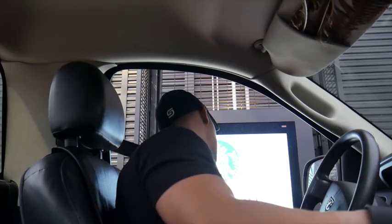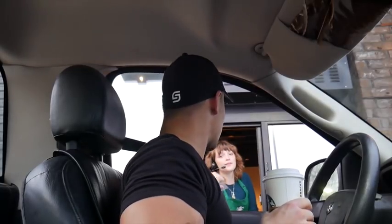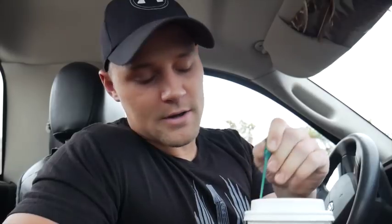All right, we'll catch y'all later. I'm at the Starbucks drive-through yet again — it's going to be a late night so I need some coffee. Got my normal Americano. Had to shave, I was looking too scruffy. Let's see how she tastes... it's really cold. There's no way this is hot coffee. Not as good as expected.